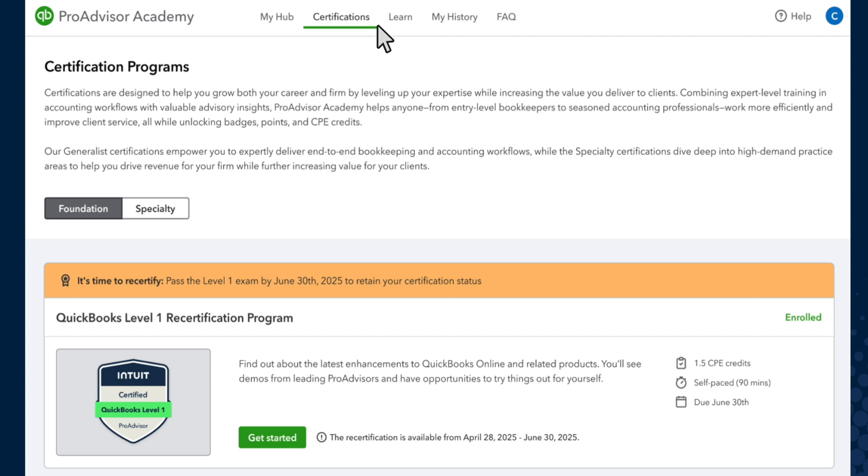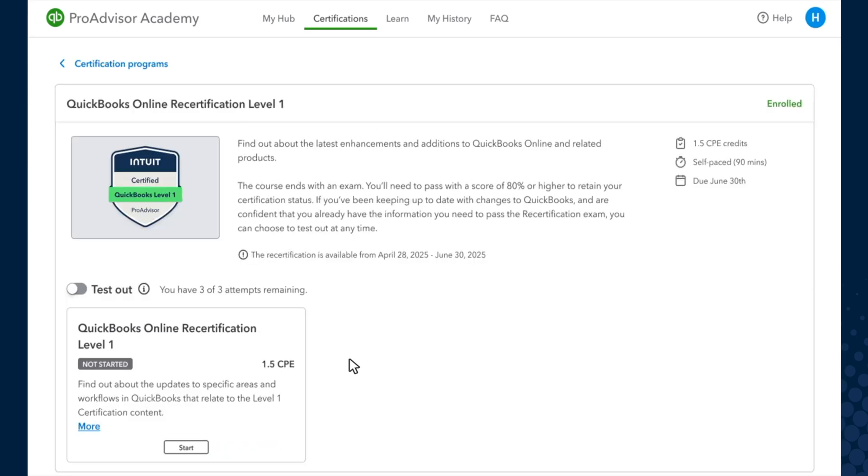Another way to access the program is by visiting the Certification tab. Here I can click Get Started. Within the course, I can access the learning, which is about 90 minutes long and worth 1.5 CPE credits. The course ends with an exam. You'll need to pass with a score of 80% or higher to retain your certified status.